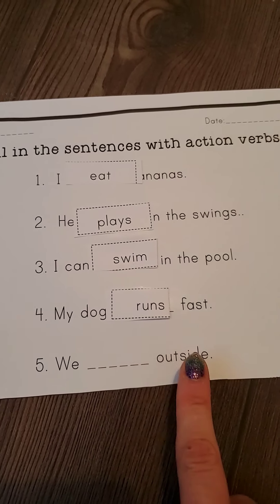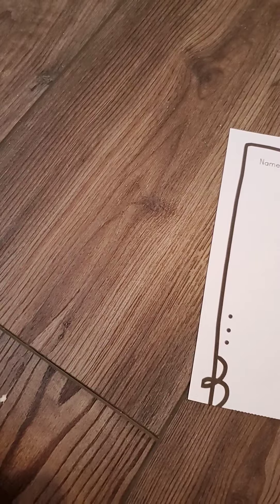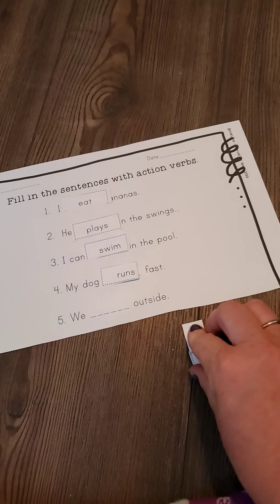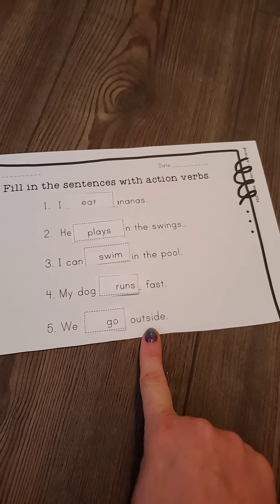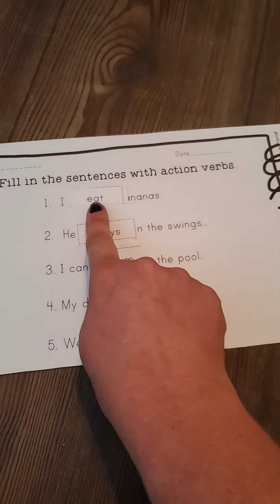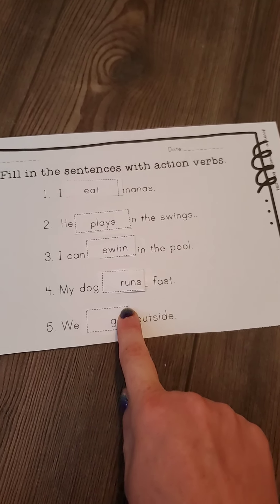Let's read the last one together: We blank outside. We only have the word go left, so: we go outside. That makes a lot of sense. I'm going to go ahead and put that right there, fold it over so it's a little bit smaller so it doesn't cover up our words. I'll stick that on there.